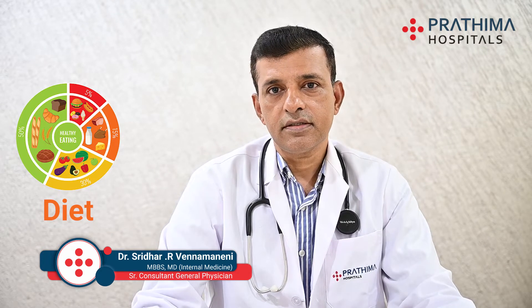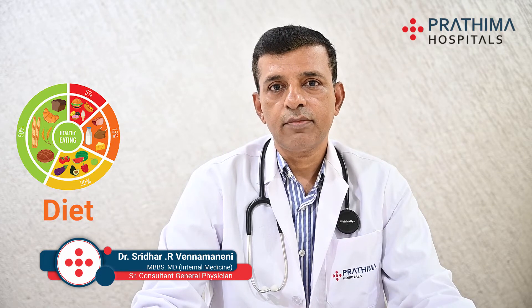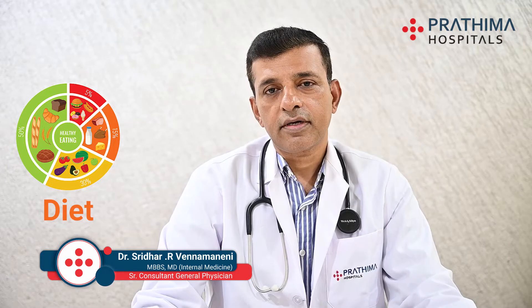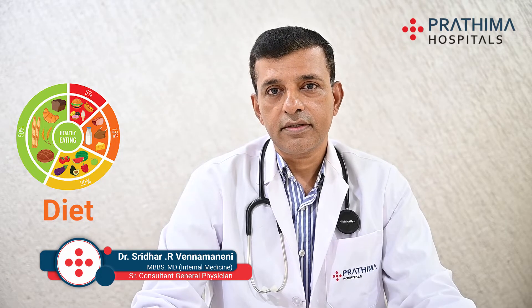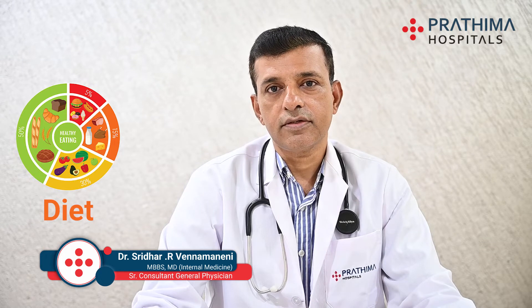All over the world, the most common cause of death is heart disease, followed by cancer, stroke, and dementia. Diet plays a big role in preventing all these risk factors. Today I'll be talking about diet in particular, and we'll discuss in detail about the plate method, which is strongly recommended in the US and Europe.